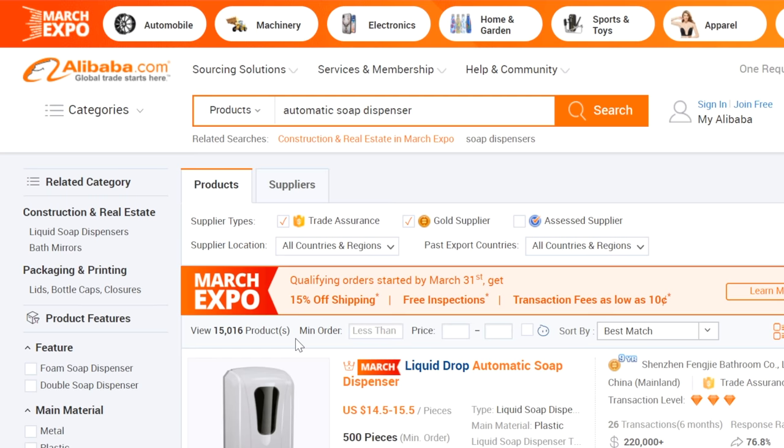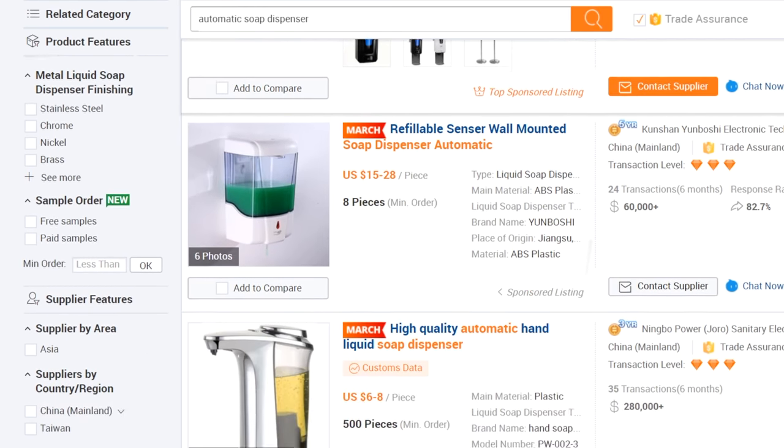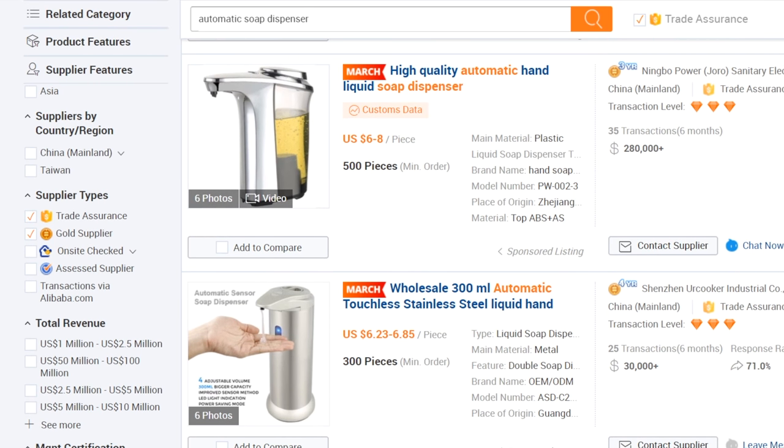We need to go through this list and make sure we're picking out the soap dispensers that we want. The first one is not the one we're looking to sell, neither is the second, and the third is different. But already in the fourth result, we see an automatic soap dispenser that looks almost identical to the one I showed you earlier. Let's pull that one up, along with at least two others so we have three different suppliers to reach out to.